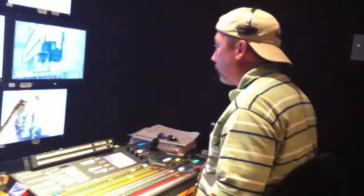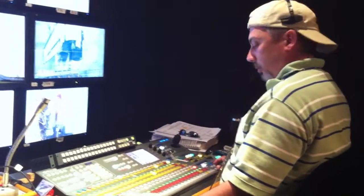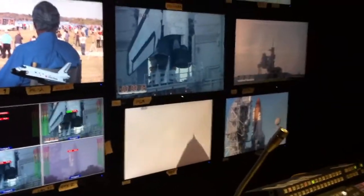And we have a go for auto sequence start. Discovery's onboard computers have primary control of all the vehicle's critical functions. 20 seconds. The sound suppression water system has been activated, protecting Discovery and the launch pad from acoustical energy waves.